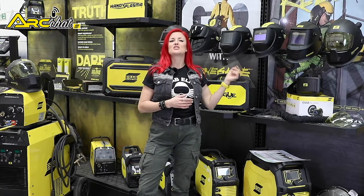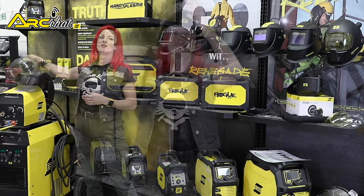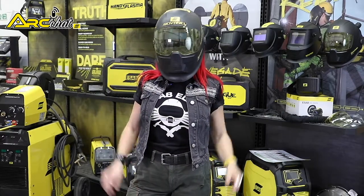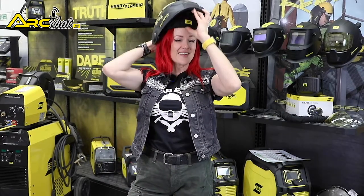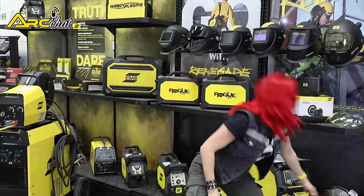ADF technology stops the operator having to make a quick head bob to lower the helmet into position before striking an arc. This reduces neck strain and production welders can work faster. While automatic helmets can cost more, novice welders find that they are well worth the money because they can position the electrode or torch before striking an arc.